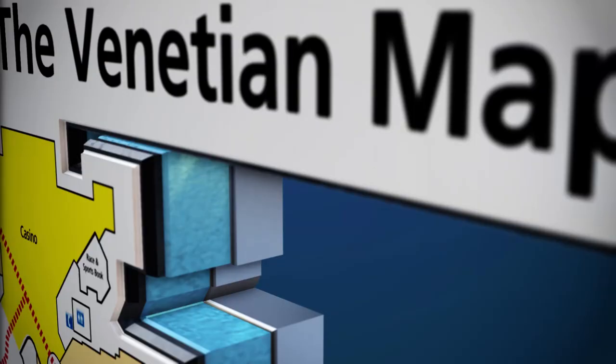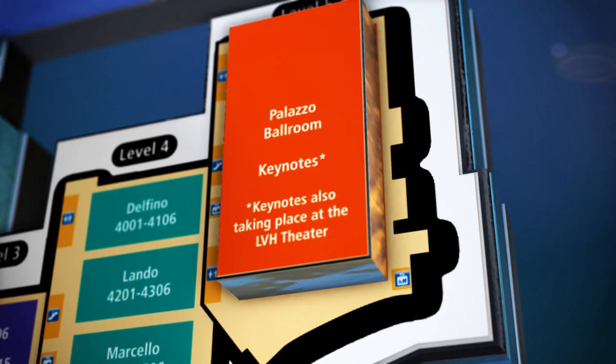All Venetian keynotes will take place in the Palazzo Ballroom on Level 5, and you can visit CESweb.org for a full keynote schedule. Keynotes will be simultaneously translated in Chinese, Japanese, and Korean.